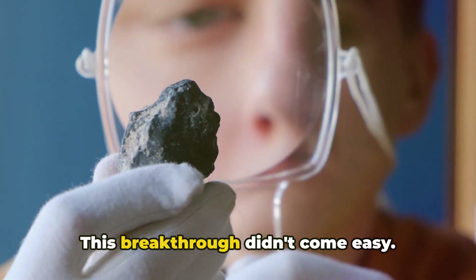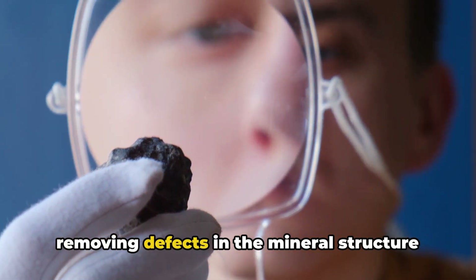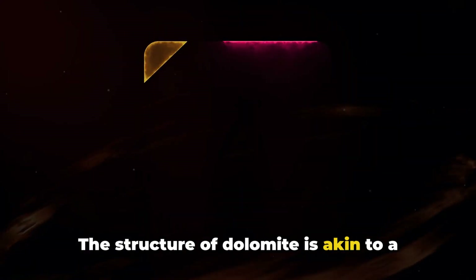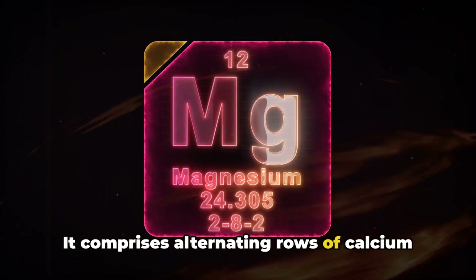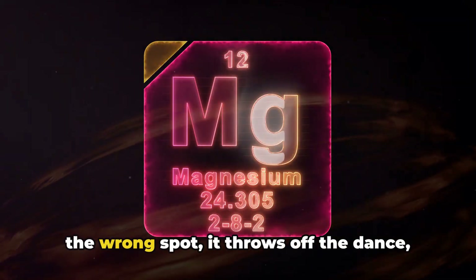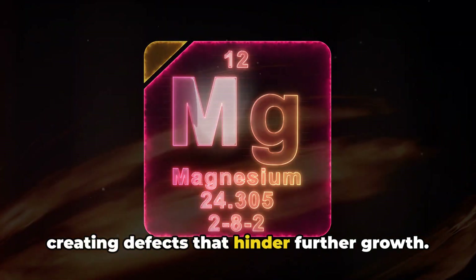This breakthrough didn't come easy. It involved a meticulous process of removing defects in the mineral structure as it grows. The structure of dolomite is akin to a well-orchestrated dance — it comprises alternating rows of calcium and magnesium. When these atoms attach to the crystal in the wrong spot, it throws off the dance, creating defects that hinder further growth.